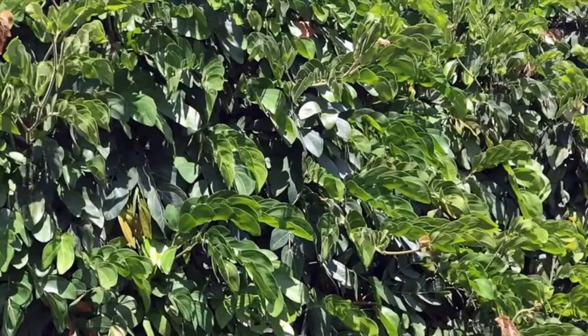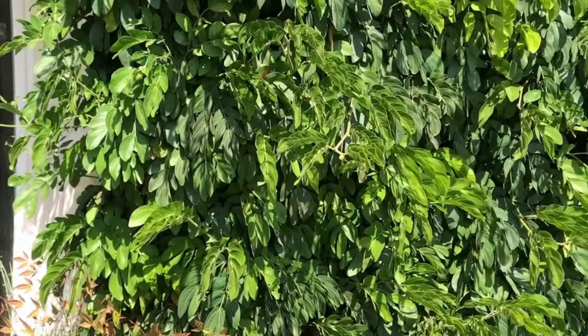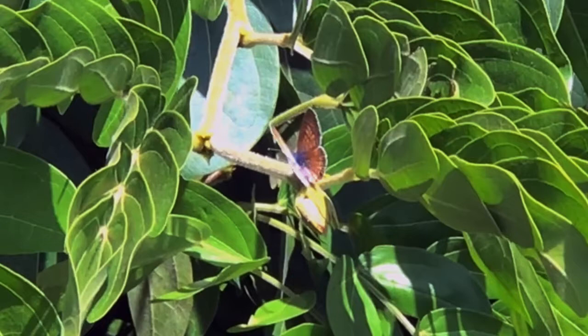One summer day in 2018 I spotted this little butterfly flitting about erratically. It rarely landed and its flight pattern reminded me of a proverbial drunken sailor. It appeared silver or white, but because it was so small and hardly ever landed I couldn't make out any other features. I had no idea what it was.